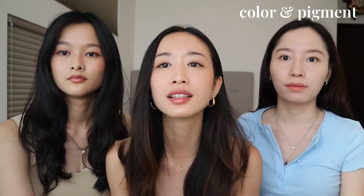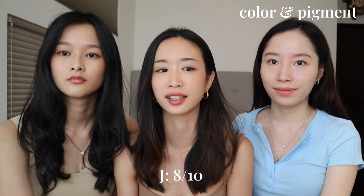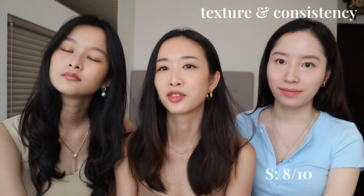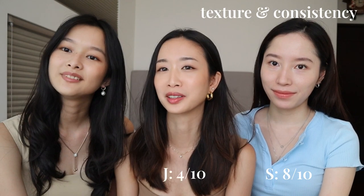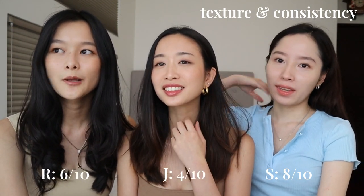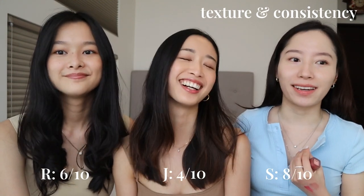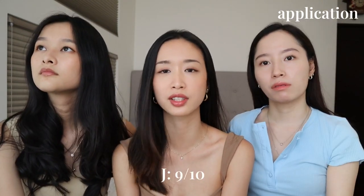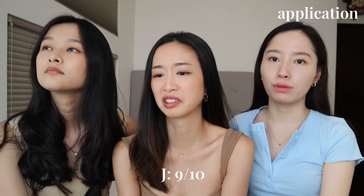For color, I would give it an 8 out of 10 — it's quite nice and natural for every day. The others give it 7 and 8. For texture and consistency, one host gives an 8, but another gives a 4 and a 6, because they don't really like the gloss and stickiness. The preference is for something glossy and moisturizing but not sticky. For application experience, ratings are 9, 8, and 9 — it's easy to apply and hard to go wrong.